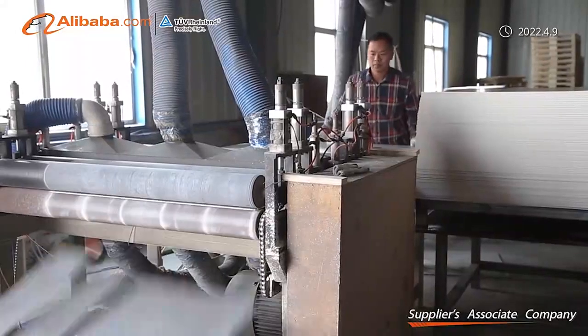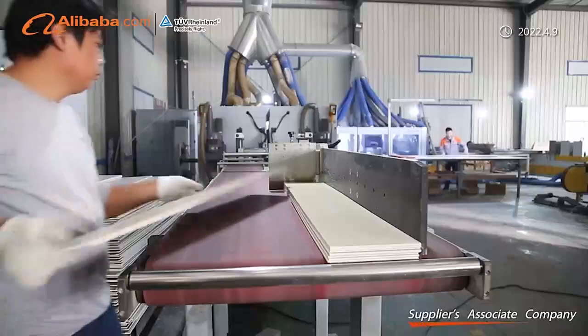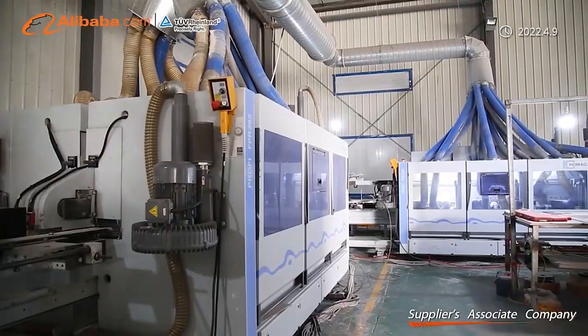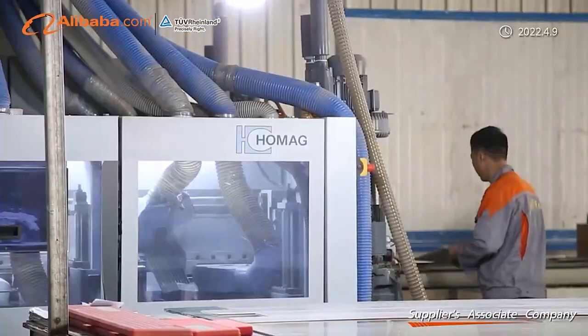It is the most popular floor now. Our flooring is available in many places, such as home, commercial, office, medical, school, and more.